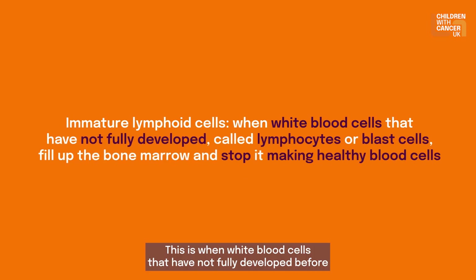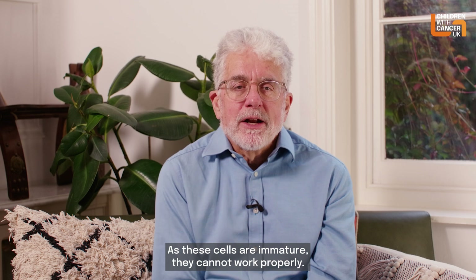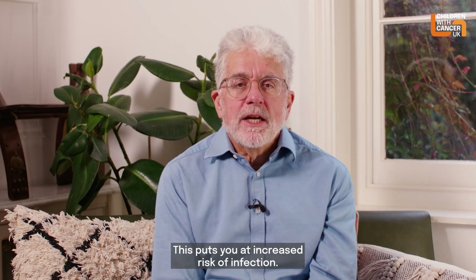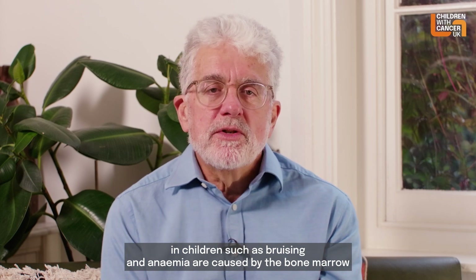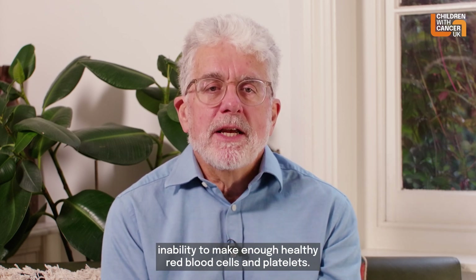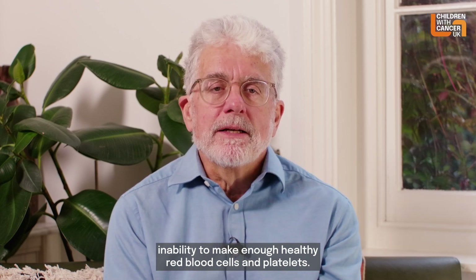This is when white blood cells that have not fully developed before being released from the bone marrow into the blood — called lymphocytes — fill up the bone marrow and stop it making healthy blood cells. As these cells are immature they cannot work properly, which puts you at increased risk of infection. Symptoms such as bruising and anaemia are caused by the bone marrow's inability to make enough healthy red blood cells and platelets.